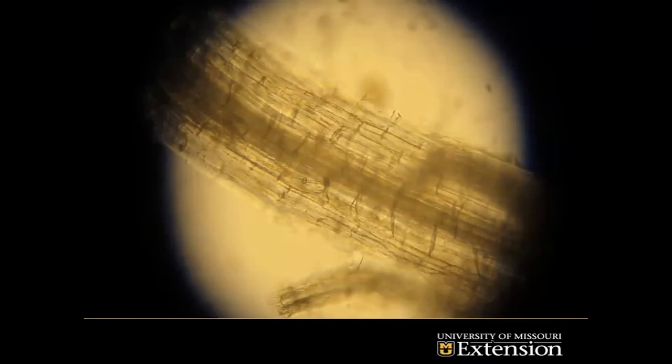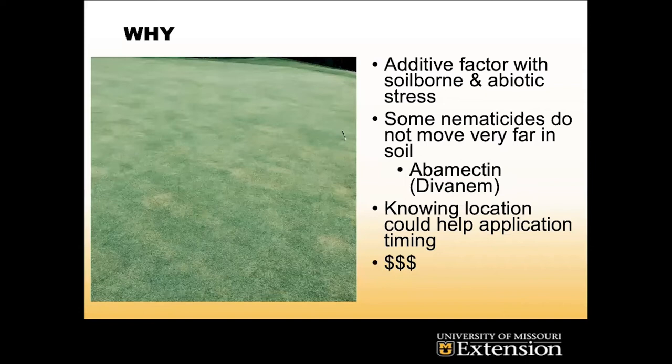We actually have a great video that Dr. Miller shot of a lance nematode feeding endoparasitically. You can see its stylet right there — that's the thing that's moving and sucking from the vascular system of the plant, removing nutrients. Along with removing nutrients, it's also a gateway for soil-borne diseases and other abiotic stresses.